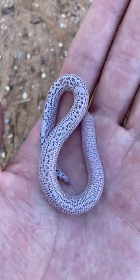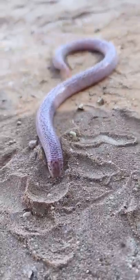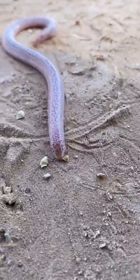This is Zerudny's worm lizard, a reptile found throughout the Arabian Peninsula as well as Iraq and Iran. It is not a snake nor a lizard, but rather part of its own suborder, Amphisbaenia, commonly known as the worm lizards.